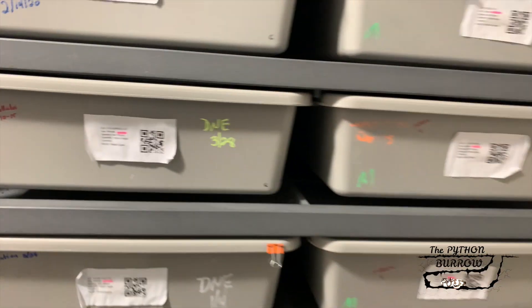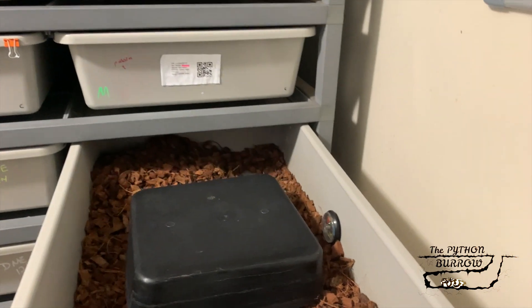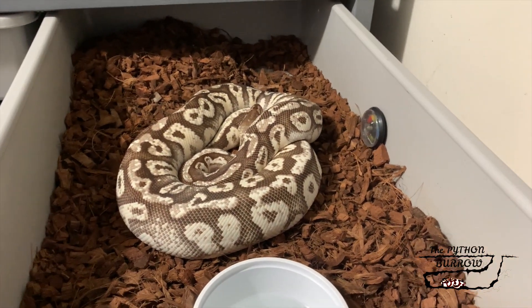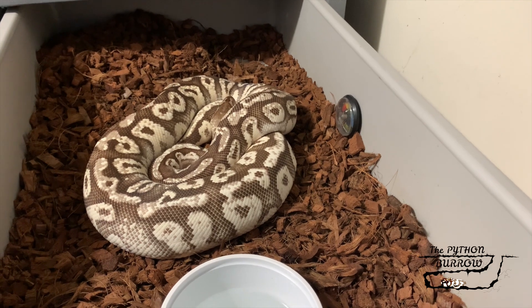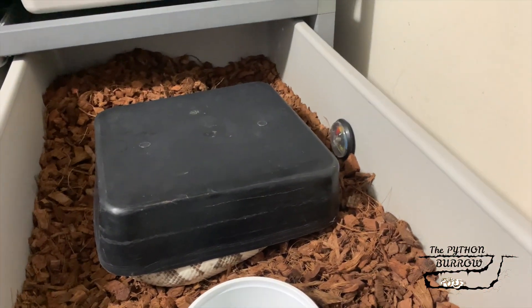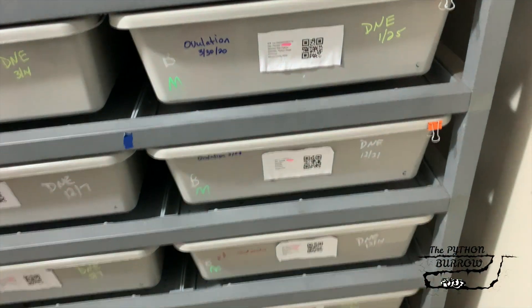This girl right here ovulated on the 30th. This is a Firefly Hidden Gene Woma, paired to a Cypress male. Hopefully we hit on some Firefly Cypress combos and Hidden Gene Woma Cypress.